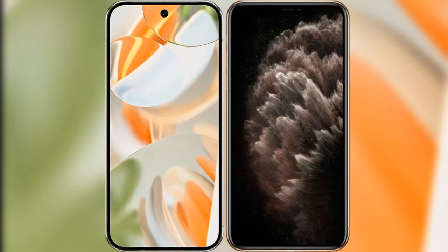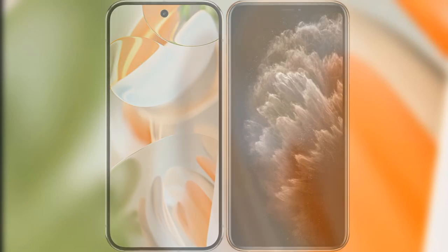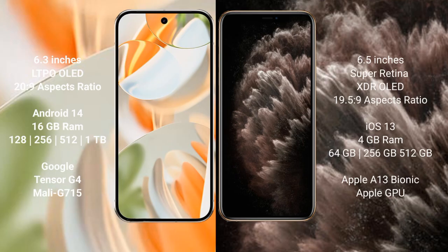I will compare the new Google Pixel 9 Pro with the iPhone 11 Pro Max. Google Pixel 9 Pro has a 6.3-inch LTPO OLED display. iPhone 11 Pro Max has a 6.5-inch Super Retina XDR OLED display.